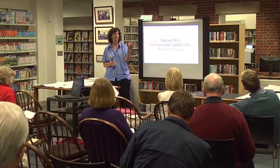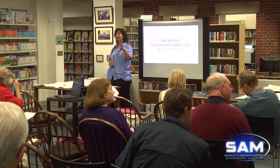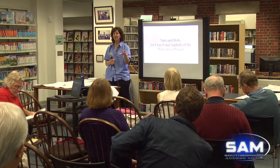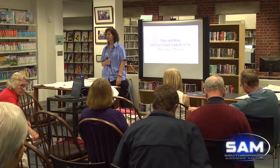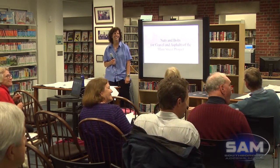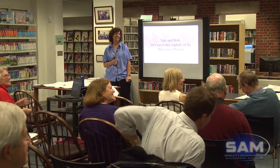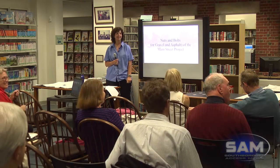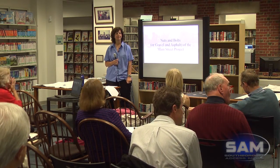Thank you all for coming. I want to thank Ryan over here for putting out snacks for us, setting this room up, giving us the opportunity to talk and have everybody learn a little bit about the project. We'll use magnets for the library that you guys can take. We have a coffee machine in the front too, so if anybody wants to take a break and grab coffee or tea, you can feel free to do that — it's free.